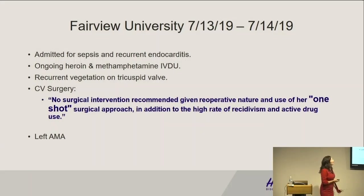She was seen in the Fairview University system, went in through their ED, admitted for sepsis with presumed recurrent endocarditis — blood cultures were growing MSSA. She had ongoing heroin and also methamphetamine IV drug use. Noted to have a recurrent vegetation on her tricuspid valve. CV surgery was consulted — no surgical intervention recommended given the reoperative nature and the use of her one-shot surgical approach — and the high rate of recidivism and active drug use. She left AMA within a day.